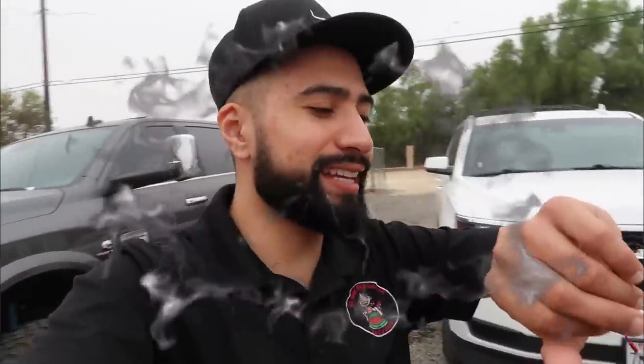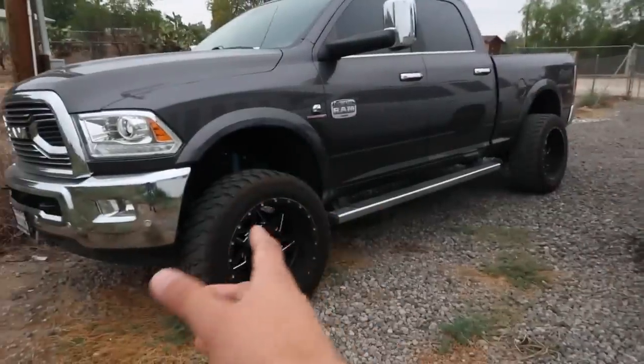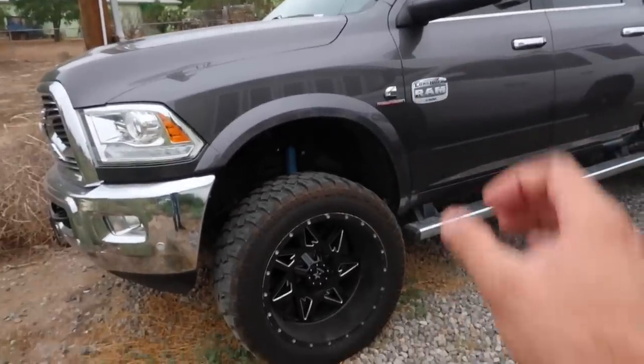Welcome back to another video! It is 9 a.m., just woke up, running late to work, but I did want to do a little vlog. As you can tell from the thumbnail and title, we are going to be getting some new tires and rims for my truck. This is how I got my truck from the dealer — it's a 2018 Dodge 2500 Longhorn.